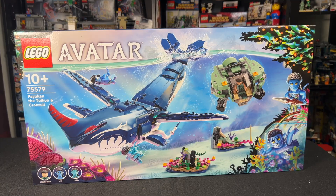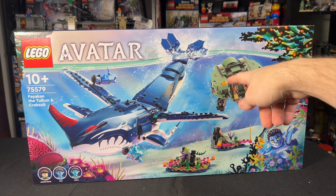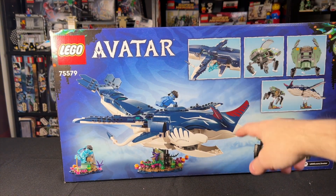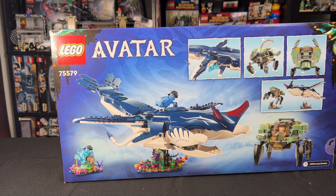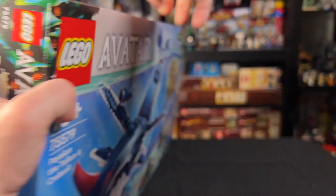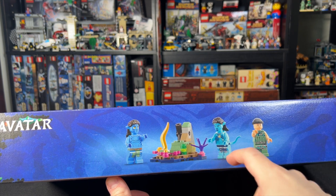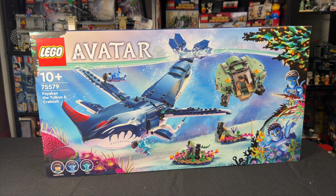Finally, we have the Pay-A-Can, the Tolkien, and Crab Suit. I assume that is the Tolkien — it's like a giant whale piece — and then we have a small militaristic crab suit build on the other side. When we flip it around, you can see that this whale has so many big, uniquely molded pieces, which is definitely what's going to drive up the price for a set like this. As far as minifigs go, it looks like we're only really getting three minifigs, and they don't even have the tall Avatar legs — they're all regular minifigure size. It remains to be seen; obviously we've got to see the movie and understand the context.